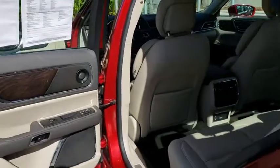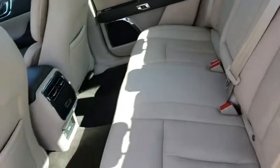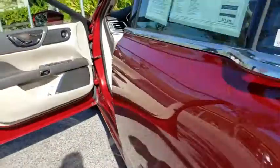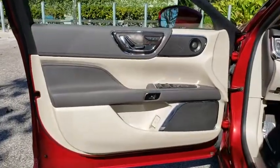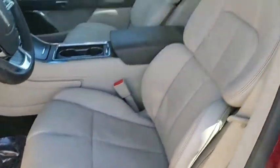Leather-wrapped steering wheel, Bluetooth, power steering, adjustable steering wheel, aluminum wheels, four-wheel disc brakes, keyless start, floor mats, cruise control, universal garage door opener. This vehicle offers reliability and good looks at a great price.